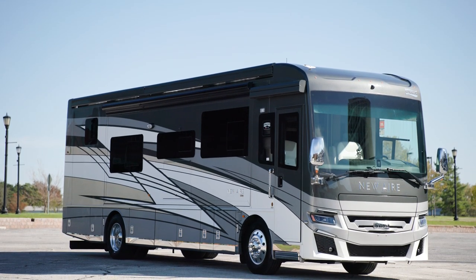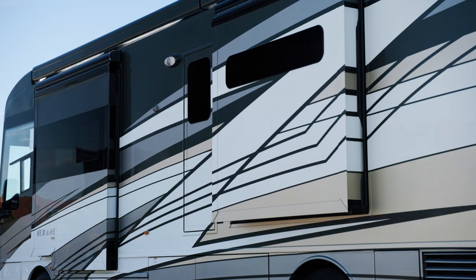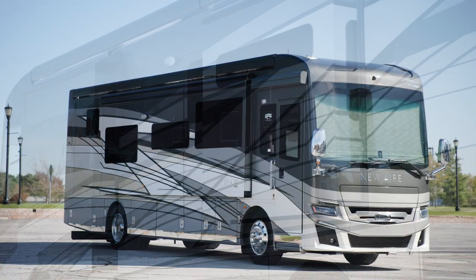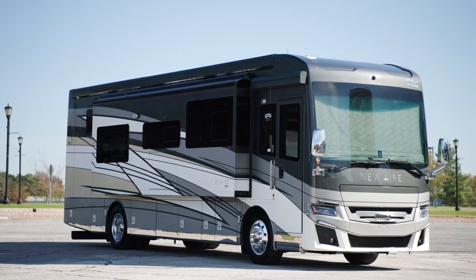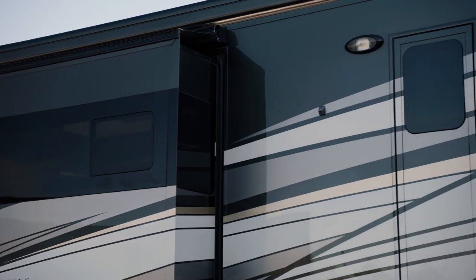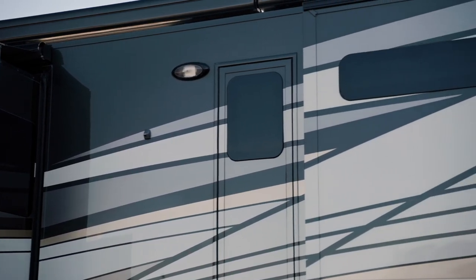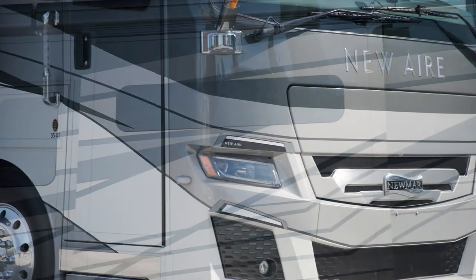The 2024 New Air is available in four floor plans, all 35 feet in length. Today we've been touring floor plan 3547, which measures 35 feet 10 inches in length and includes three power slide-outs, including a full wall slide. Our exclusive full paint Masterpiece finish adorns each New Air, seen here in Plymouth, made possible by BASF and industrial finishes.